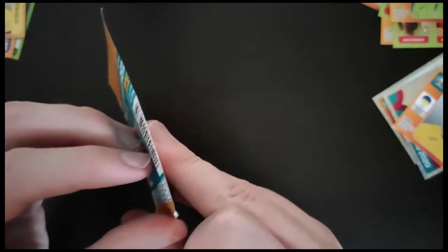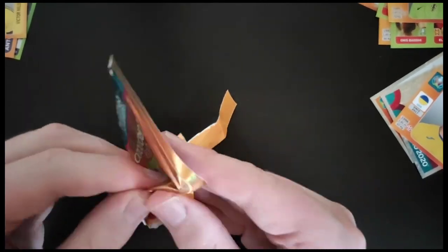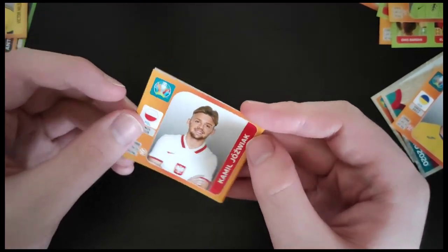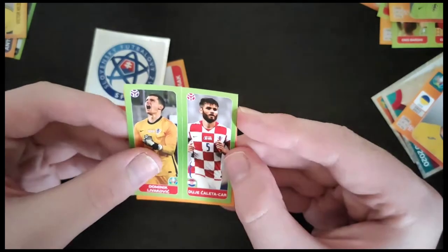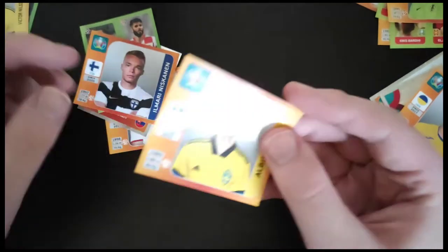Next pack. So first off is Joe Zwack from Poland. We've got the Slovakia badge. Livakovic again and Kar. Niskanen from Finland. And another Swedish player, Edgal. So it seems like a lot of Swedish and Croatian players keep coming up.